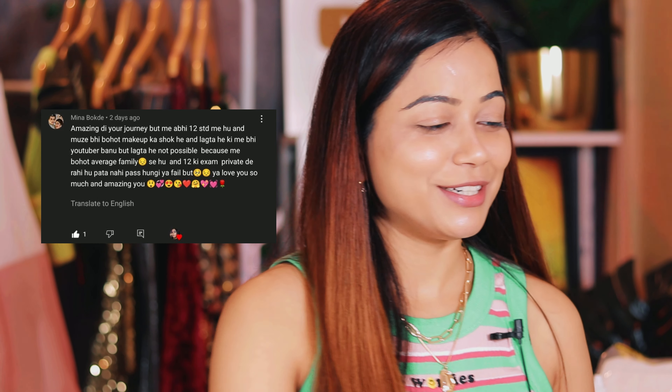You can blend it with just your finger — dab dab dab — and you can see the glow looks so natural. Also, in my previous video, Meena Bokde commented — sorry if I'm mispronouncing your name — she said she's in Class 12th and has given her exams but also wants to become a YouTuber. She mentioned she comes from a very average family and feels that might be a barrier. To become a YouTuber, it's not about rich or poor family — you just need passion. But first, focus on your exams and clear them.